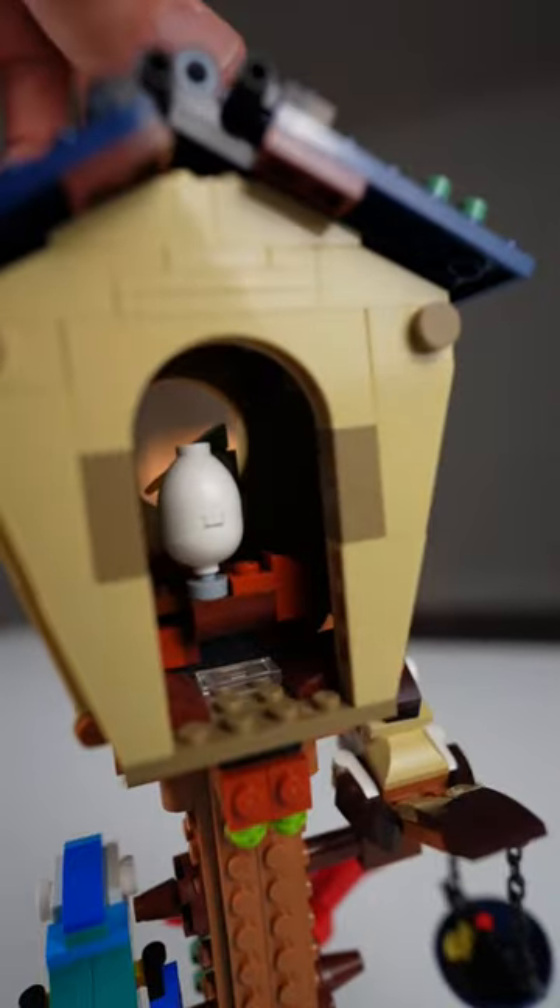You can see there's one egg that hasn't hatched, and right behind them is another egg with a little baby bird that's hatched.